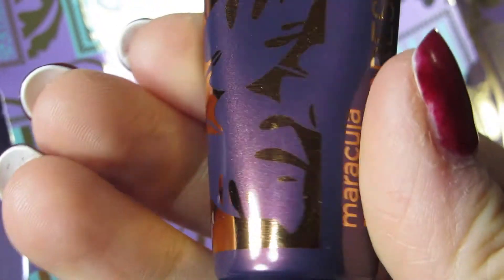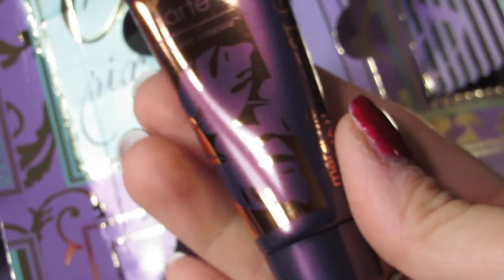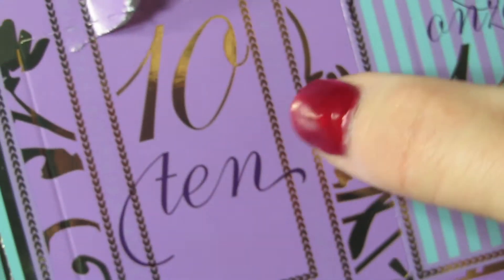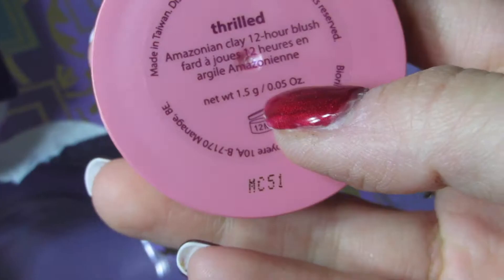The Maracuja Rainforest Glow is a body moisturizer. Winter time isn't really the best time to try something like this, but it's a good way to try new Tarte products I haven't purchased yet. Day ten — look how cute this packaging is! I love it. It is their 12-Hour Blush in the shade called Thrilled.